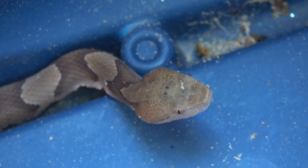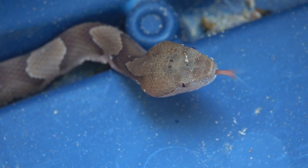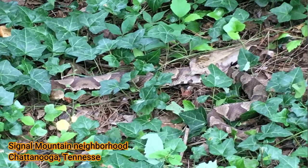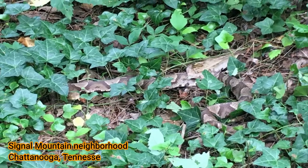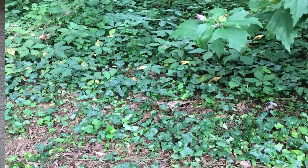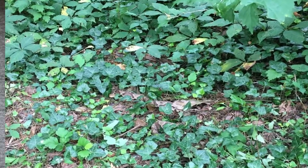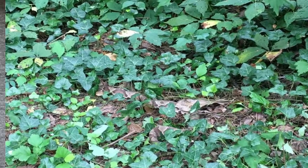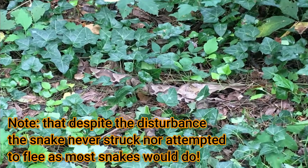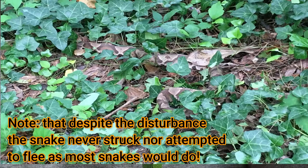Their first response to danger is not to attack — it's to freeze in place. And in a crazy unlikely coincidence, while I was editing this video, my son sent me pictures of this large copperhead in the ivy in his backyard that he stepped over and weed-eated over while he was clearing brush around his house in a residential neighborhood in Chattanooga. Look at how amazing that camouflage works.